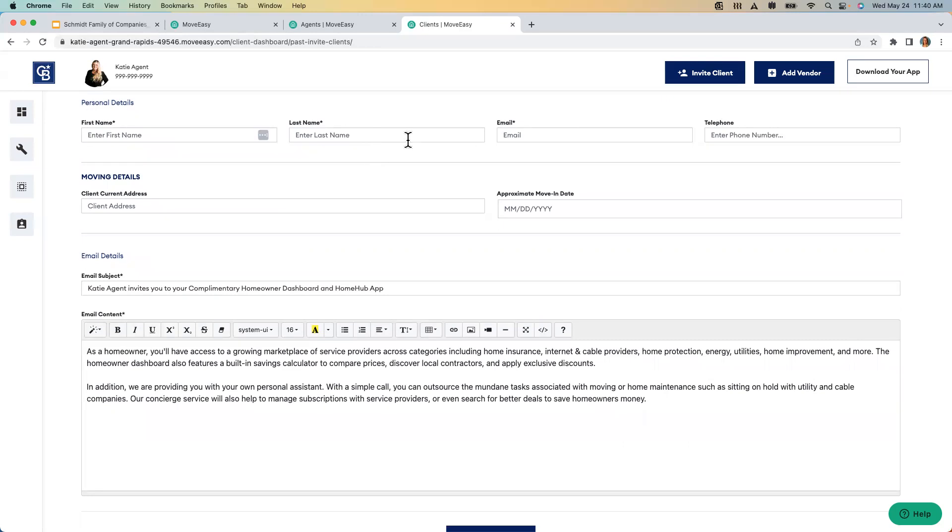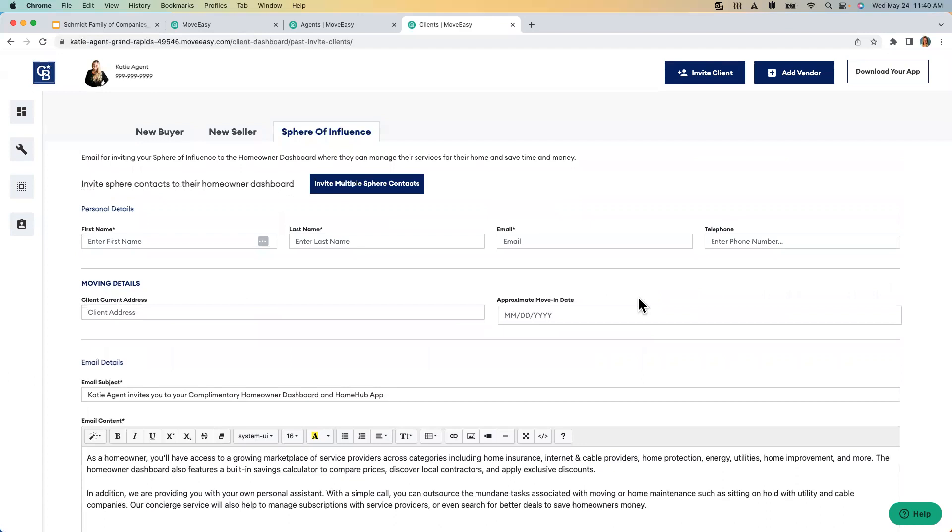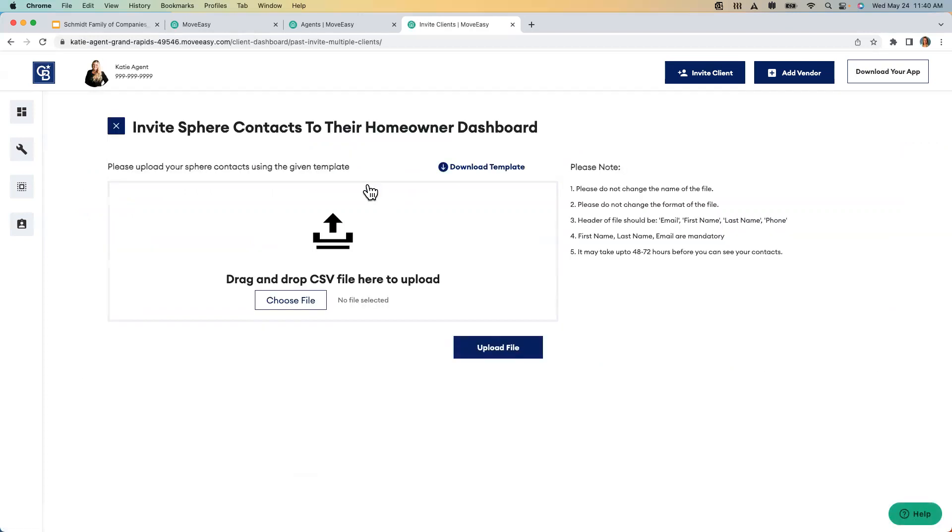You just add their name and email and hit 'send.' But if you want to invite thousands of people with one click, you can do that under 'invite sphere contacts' — same as with vendors, you can use a CSV file or email help@moveeasy.com with an Excel list and they'll do it for you. Sphere contacts do not get the same communication cadence as the moving dashboard — they get one invite email, and then they have to click in. We're not going to spam your clients on the home ownership dashboard.